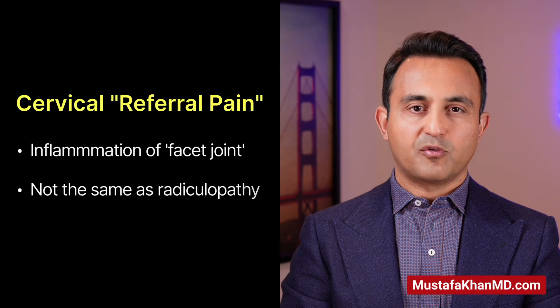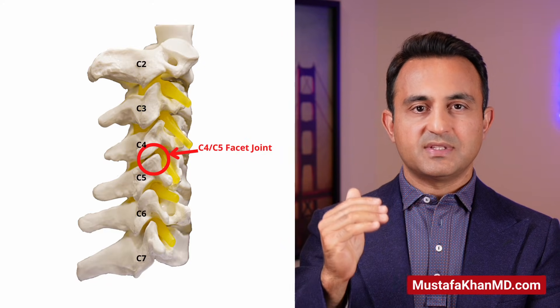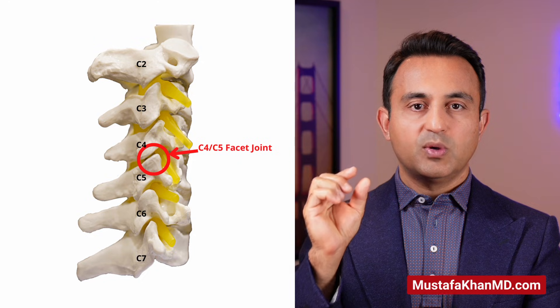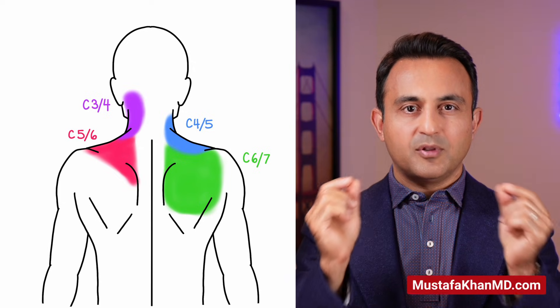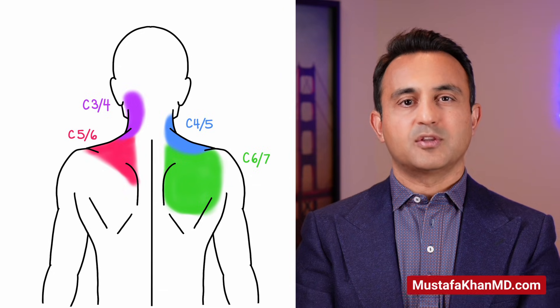Although today's topic is cervical radiculopathy, I want to quickly mention a condition I also see very frequently which must not be confused with it: cervical referral pain from the inflamed joints of the neck. There are seven cervical vertebrae with tiny joints between them, and if you have inflammation of these joints, depending on which joint is inflamed, you can have a somewhat characteristic pain pattern. The characteristic of cervical referral pain from joint inflammation is that it is localized close to the spine and does not radiate beyond the shoulders.